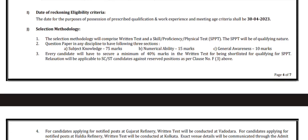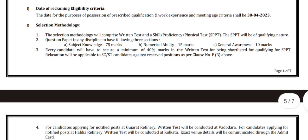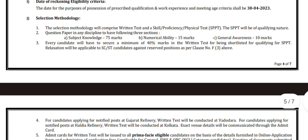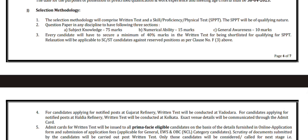The selection methodology will comprise a written test and Skill, Proficiency, or Physical Test (SPPT). The SPPT will be of qualifying in nature. The question paper in any discipline will have three sections: subject knowledge for 75 marks, numerical ability for 15 marks, and general awareness for 10 marks. Every candidate will have to secure a minimum of 40 marks in the written test to be shortlisted or qualify for SPPT.